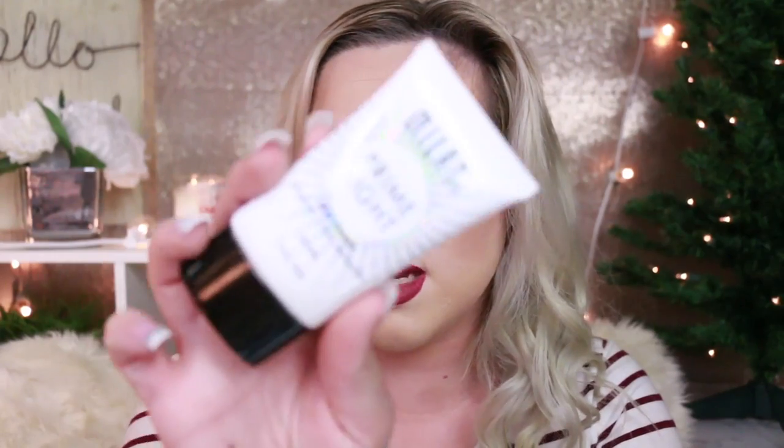My favorite primer for this year is the Milani Prime Light face primer — strobing and pore minimizing, oil free. I really like it because it gives a nice glow to the skin. I like to look glowy and natural, not like a super shiny disco ball, just a nice glow. I do really like this primer. I've used a bunch of primers this year but this is the one I have left because I've used all the others up.